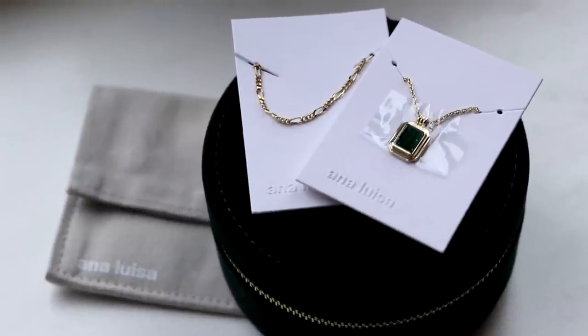They are currently running a Black Friday sale of buy one get one 60% off, so now is the perfect time to browse for some Christmas presents. Jewelry always makes a good gift around the holidays, and Ana Luisa pieces are fantastic quality for a really good price. I actually recently gifted a couple of necklaces to my sister-in-law.